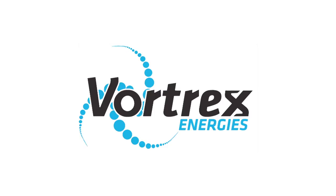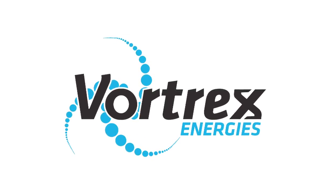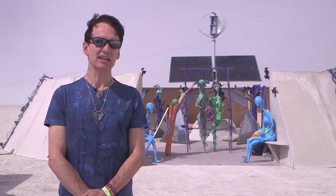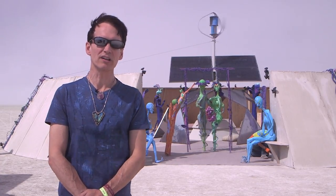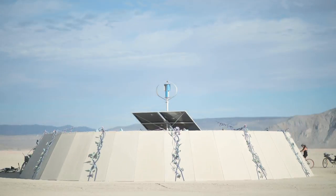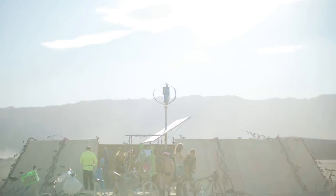I happen to have started a company called Vortrex, and we are a small business that's developing wind turbines and solar systems. There's one here that we created for Harlan in this portal — the 1155 portal — and it is providing all the power for his audio system, the Quasar Transducer, and also the lighting.